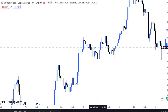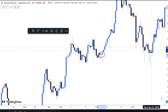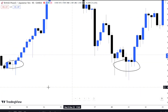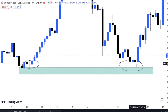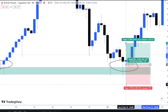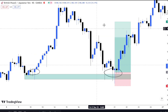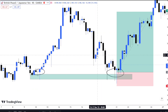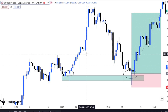I want to look at another powerful example which indicates how strong the hammer candlestick can be. We're going to be laying emphasis on this second one. We're going to mark our support level — more like the demand zone for smart money traders. Place your trade when the hammer candlestick is formed at the support level, then target the next key level depending on the timeframe. If it's on the four-hour it's a high probability trade and you can target the next key resistance above.